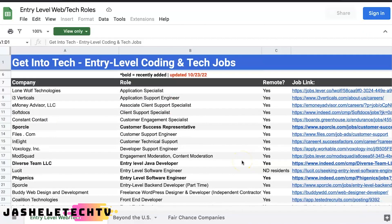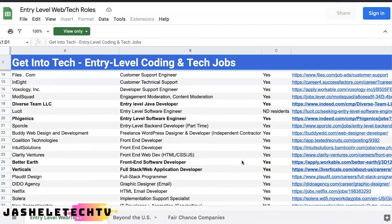I've gotten a couple of questions recently about my jobs listing project where I list entry-level coding and tech jobs. Up until recently I was on a little bit of a hiatus from everything — YouTube, side projects, etc. But this is a project that I started earlier this year.